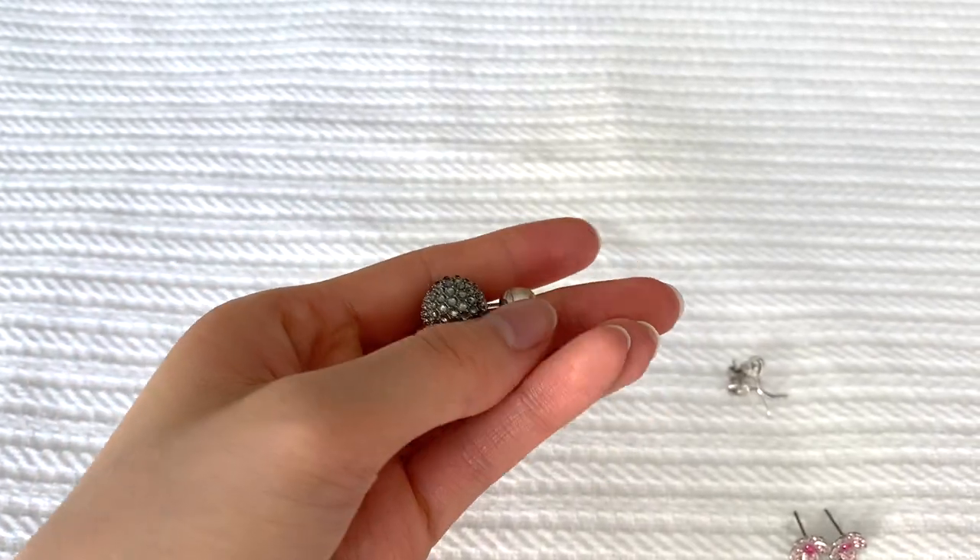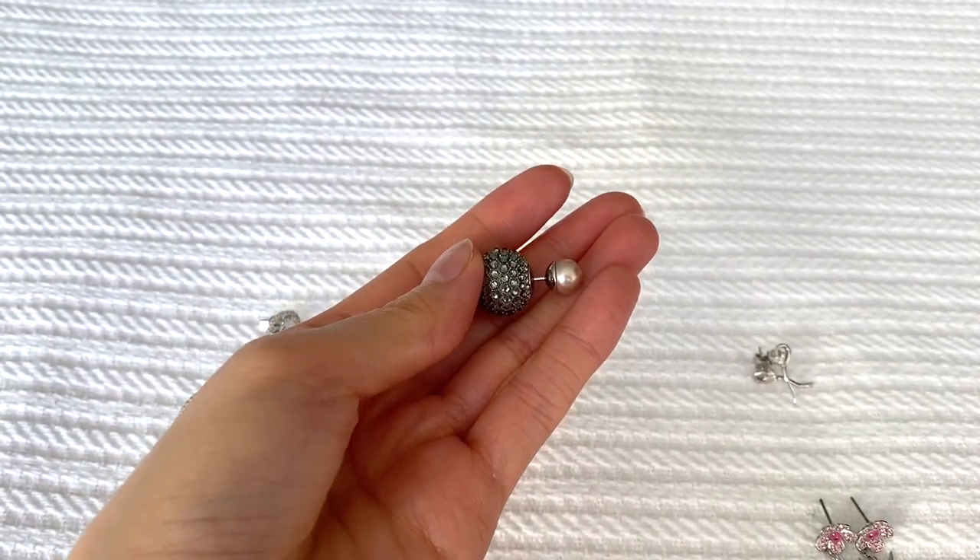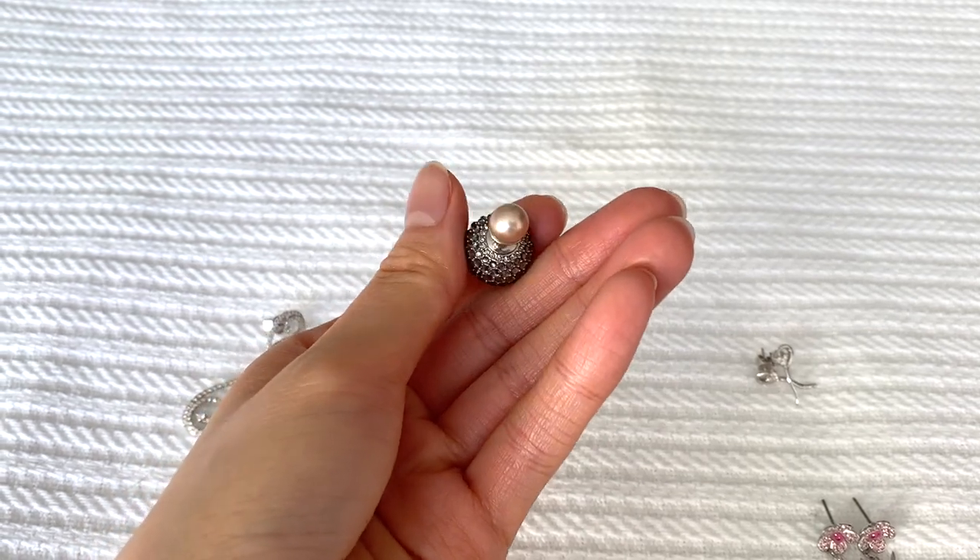For my earrings, the first pair I want to talk about are my Dior tribal earrings. These are probably the pair I wear most for my videos, but not really day-to-day, because they're actually costume jewelry. For filming, having them on for about two hours is fine, but wearing them for a full day would really irritate my ears. I don't wear them much outside of filming, but I think they look so pretty.